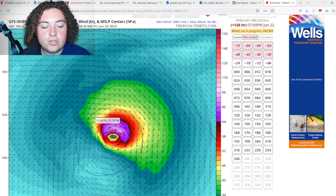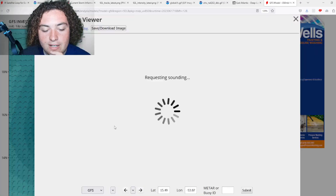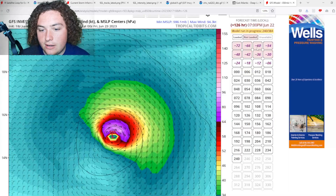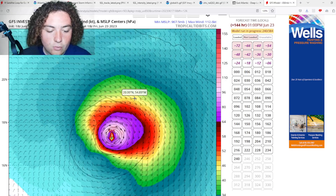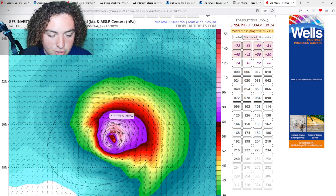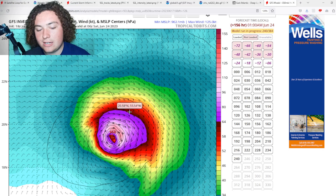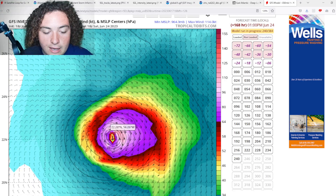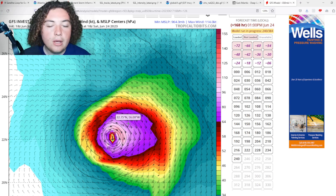By five days out, the GFS is calling for a Category 1 hurricane with winds at 850 millibars over 90 knots — around 85 to 95 knots. Going out to seven days, it has this rapidly intensifying potentially to a Category 3 hurricane, with wind speeds at 850 millibars over 120 knots. By 168 hours out, we're looking at a 962-millibar low — a high-end Category 2, low-end Category 3 system according to the GFS.